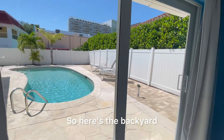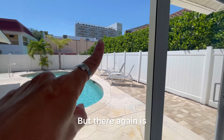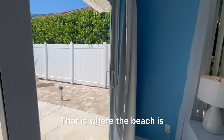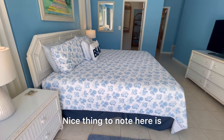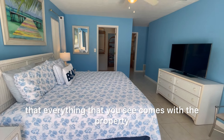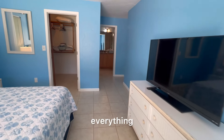Here's the backyard view. There again is that building I was pointing out to you out front — that is where the beach is. A nice thing to note is that everything you see comes with the property: the bedding, the furniture, everything.